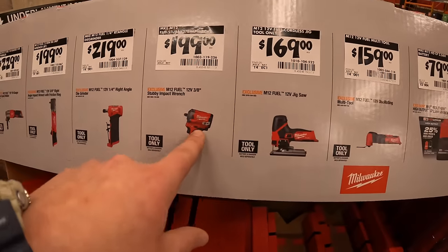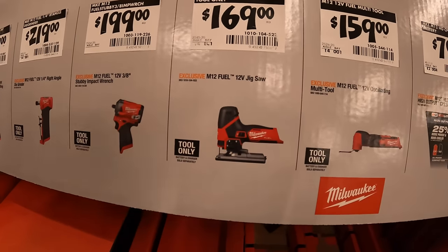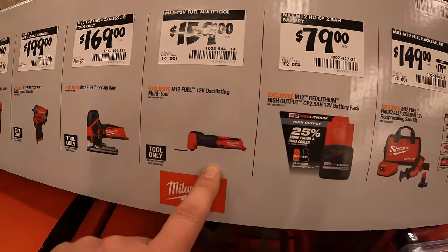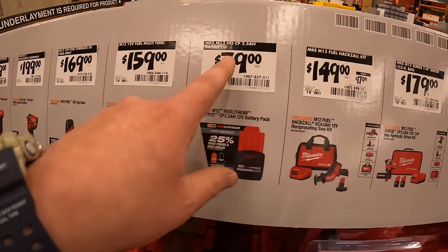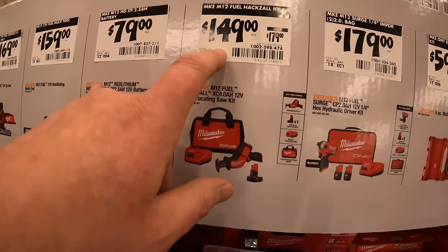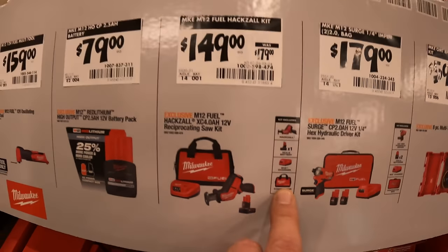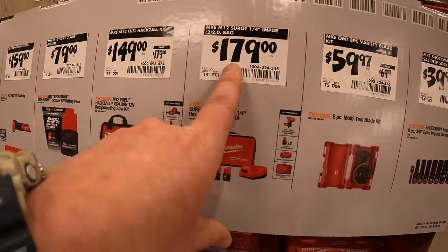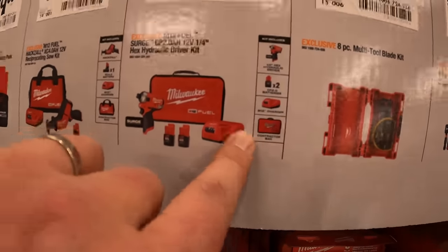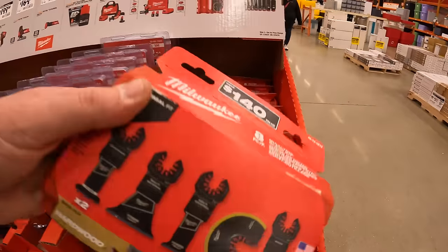$199 for the 3/8-inch stubby impact wrench — fantastic and very powerful, I have the half-inch version. $169 for the M12 Fuel barrel-grip jigsaw; $159 for their 12-volt oscillating multi-tool; $79 for a 2.5 amp-hour high-output battery; $149 — was $179 — for the single-hand reciprocating saw with a 4 amp-hour battery, charger, and bag. Very powerful tool.